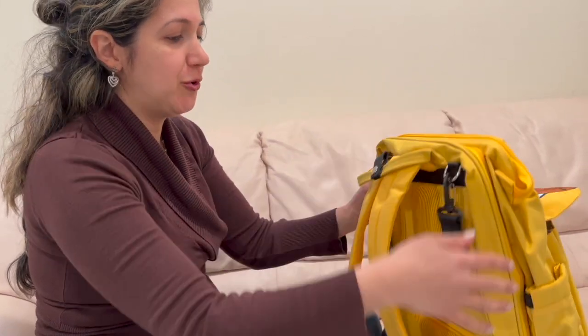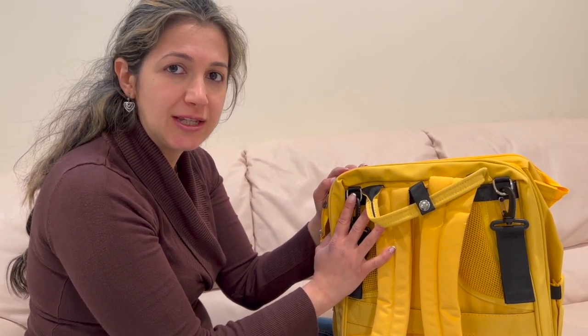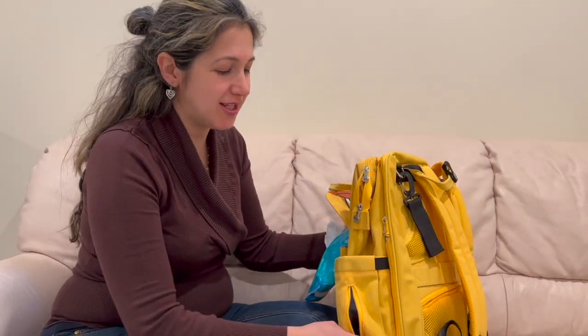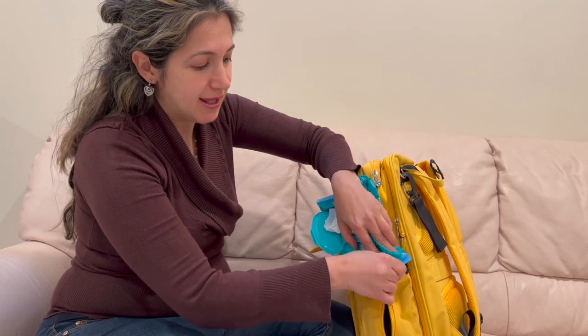Next I'm going to show you the design for wipes, so that you don't have to be looking around for them. It can be very handy. This backpack is designed for moms, because when you have to reach for a wipe you don't want to be looking around in all the pockets.